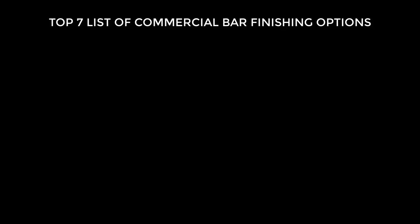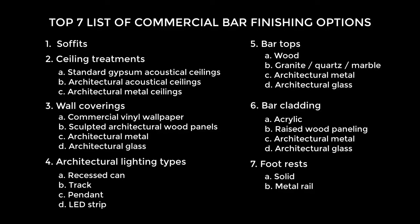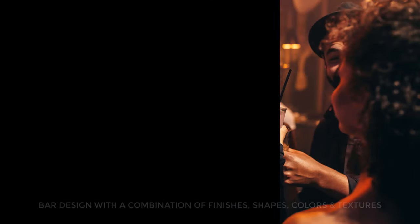Now here's the same list with all the subcategories added. Here's the downloadable list of the top seven commercial bar finishing options we just reviewed. The combination of finishes, shapes, colors, and textures in your finished bar design needs to resonate with your patrons. The number of finishing methods and associated costs can easily exceed the cost of bar equipment, so attention has to be spent on maximizing the bar's finish within your budget. A functional and aesthetically appealing bar design is the end result of considerable planning and knowledge of finishing systems.